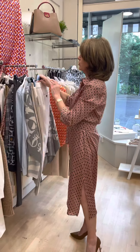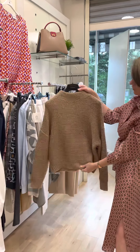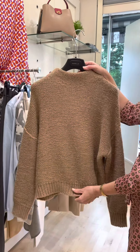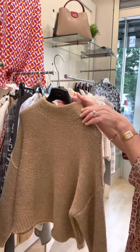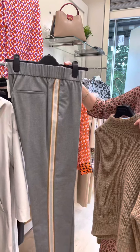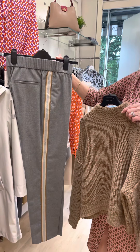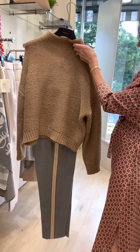And for the cosier evenings, we have this lovely piece of knitwear in from Peserico — it's alpaca and wool, a beautiful, beautiful piece. I have teamed this up with these lovely grey trousers, also from Peserico, with lovely detail down the side.